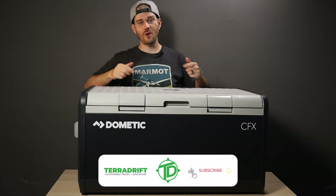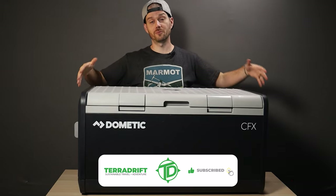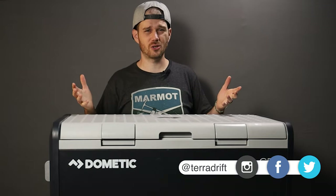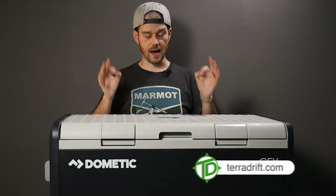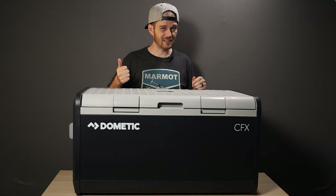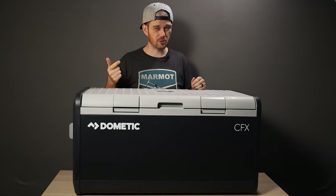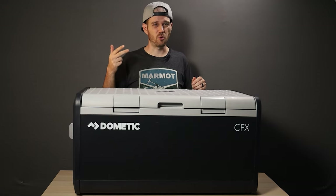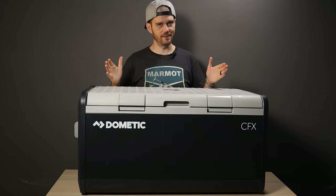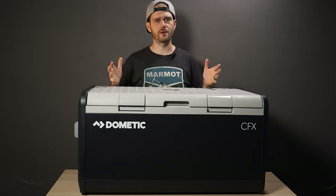Josh here with Teradrift and one rad electric cooler, because if there's one thing we hate on long road trips or extended camping excursions, it's buying ice. Okay, there are lots of things we hate — price gouging for gas, a lack of dispersed camping options, running out of oat milk for our morning coffee — but mostly buying ice. I hate it, it's stupid, it's just frozen water.